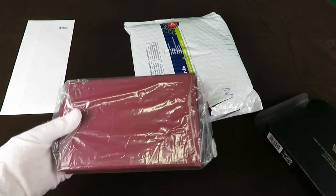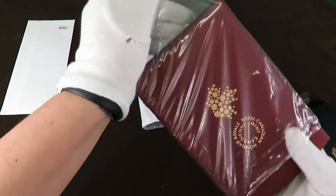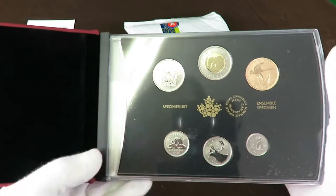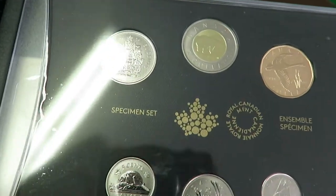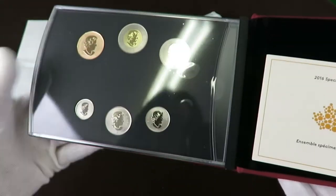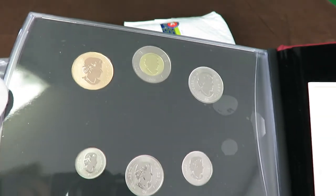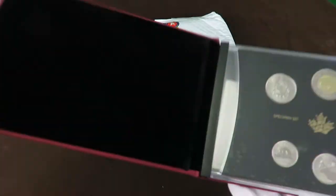Wow! I think many of you can guess what this is. So it looks like here we have the Canada Year Set — fantastic, it's 2016 as well! That's so cool. Beautiful. Oh my god, he's so right — I will enjoy this.